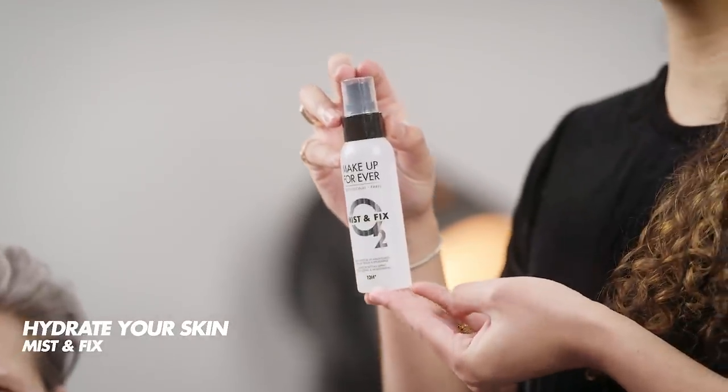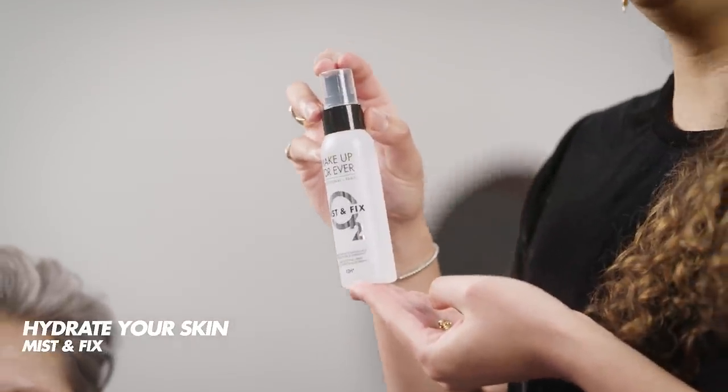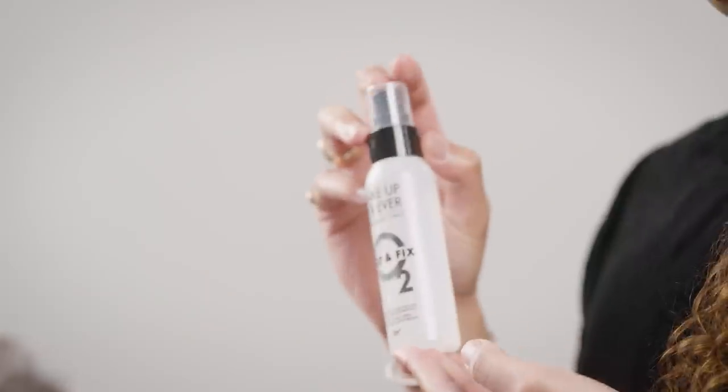So the first mistake is lack of hydration. Hydration is key when it comes to achieving beautiful skin. Hydration comes from within — you should drink enough water — but also having an adapted skincare. So here I am using the Mist and Fix setting spray to prep the skin and hydrate it. It is going to boost your skin hydration by 80% and it's going to be an amazing base for your makeup.